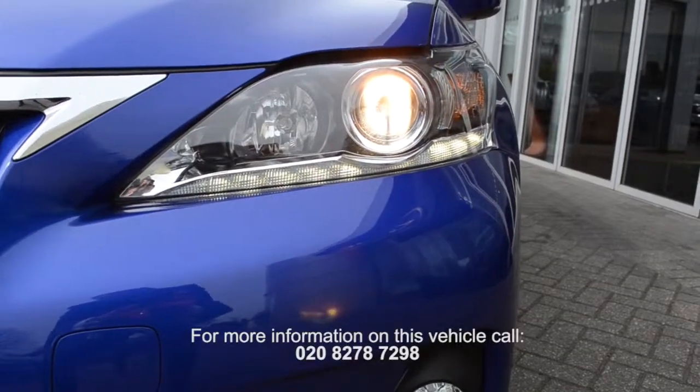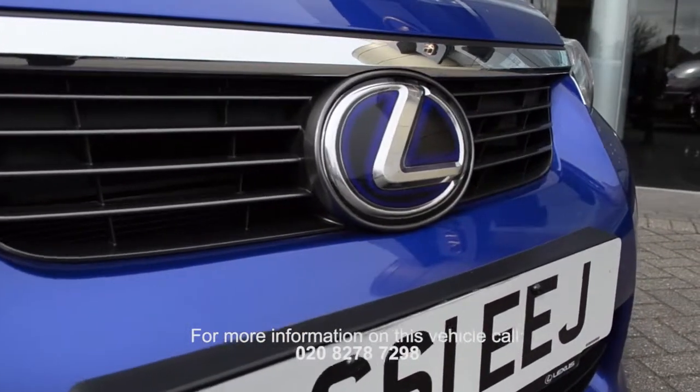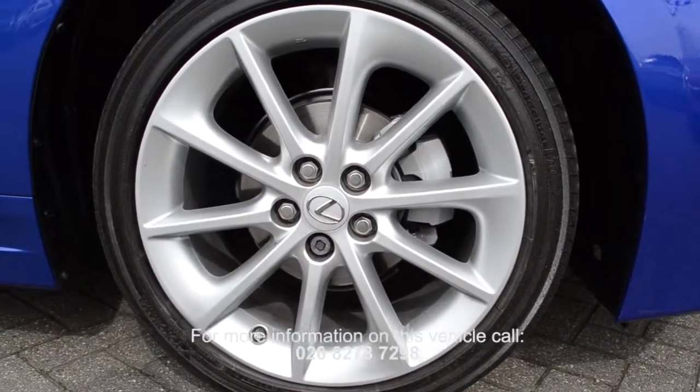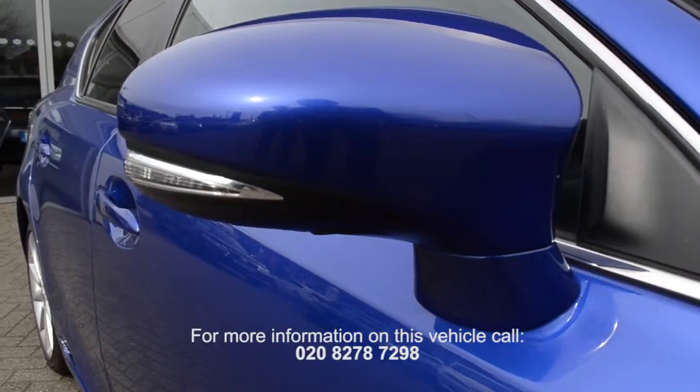Welcome to Curry Motors. Here we have a 2011 registered Lexus CT200H with a 1.8 litre automatic transmission, petrol and electric powered engine.